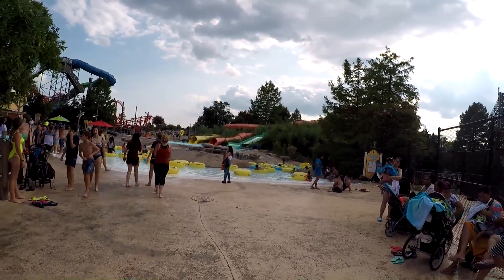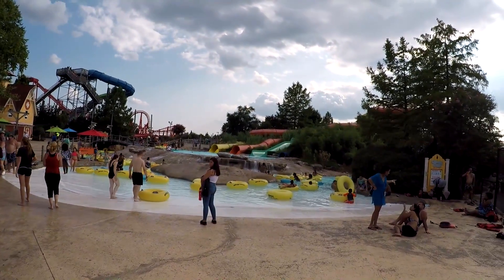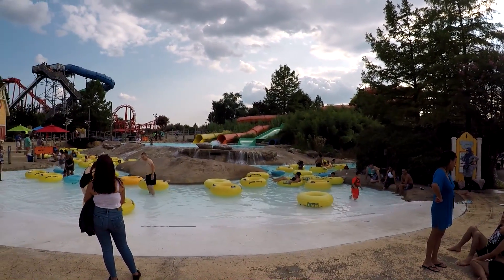Back here is a lazy river they call Castaway Creek. It's pretty cool — you can see slides coming out up top, and then Castaway Creek winds all around.